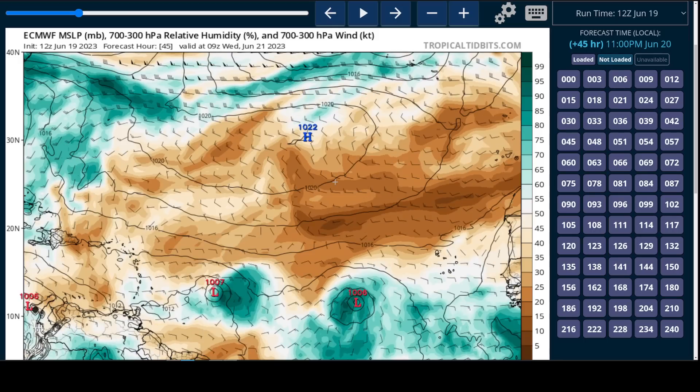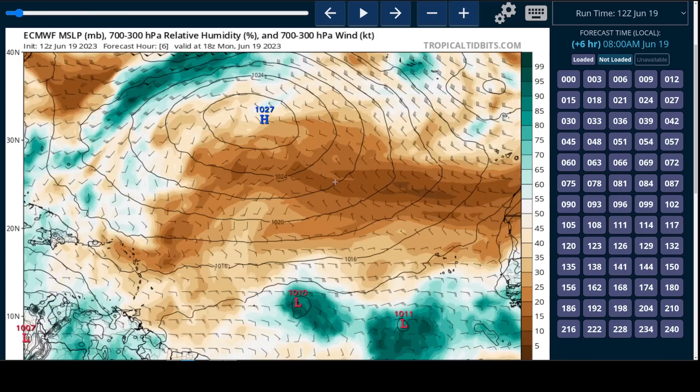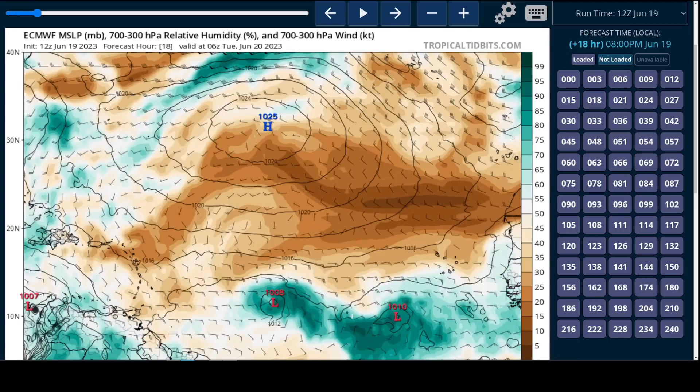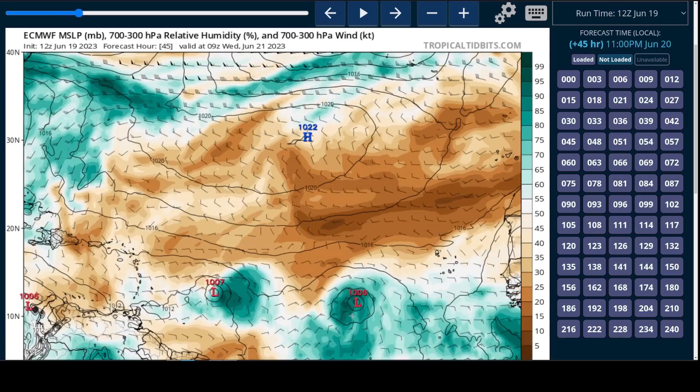Now if we look at the verbatim European model forecast for Brett, similar to the GFS, it's in a favorable environment overall, but there are some limitations here with some shear showing up.